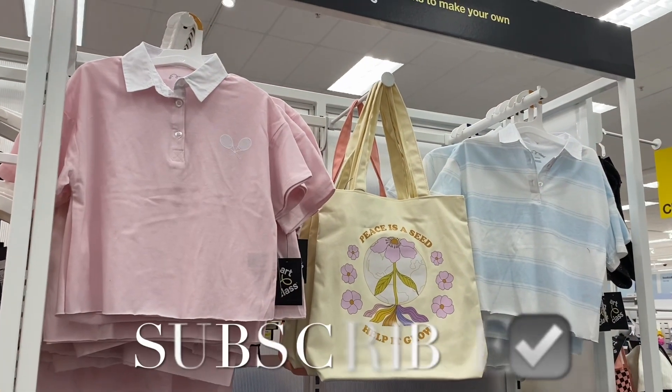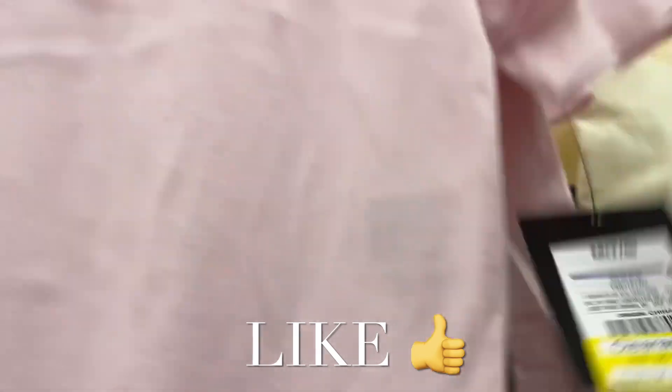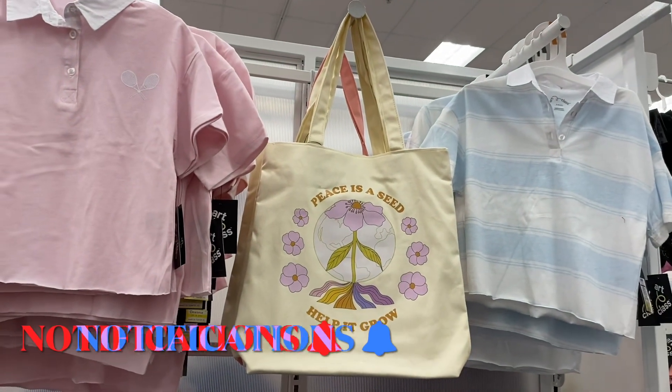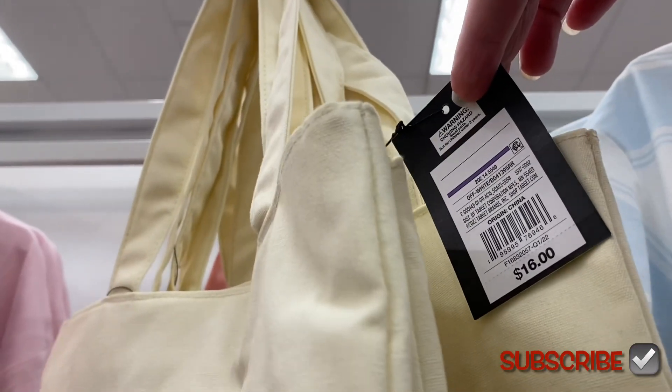Hey, welcome back to my channel! I'm at Target to see what's new. They have this polo with tennis rackets on it — it's Art Class, and it's on clearance for $8.40. That's a good deal! And then there's this 'Peace as a Seed, Help It Grow' tote. They have another polo over here, probably on clearance too — yeah, $8.40. The totes are going for $16.